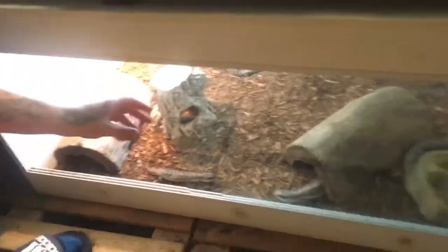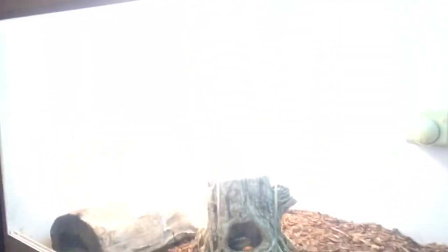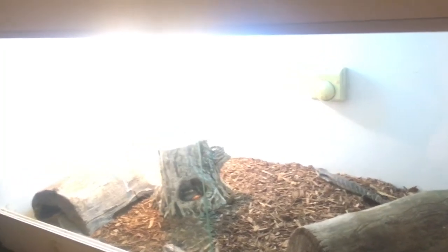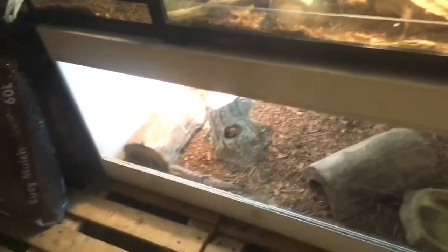They're just housed in a four foot by two foot by two foot enclosure with just a heat lamp and UV. There's five in this one.